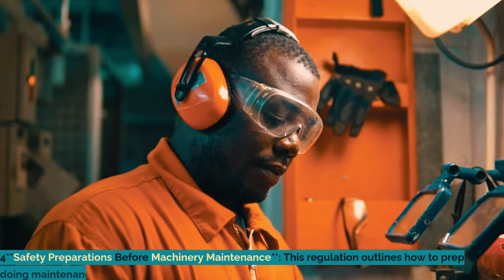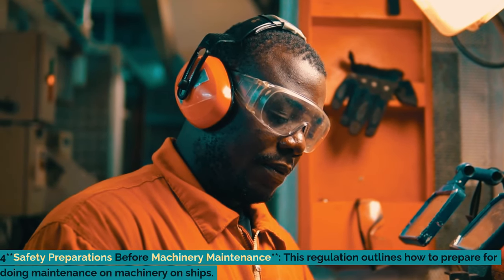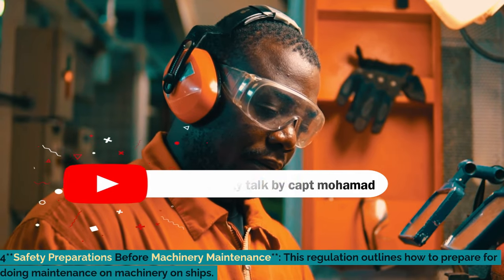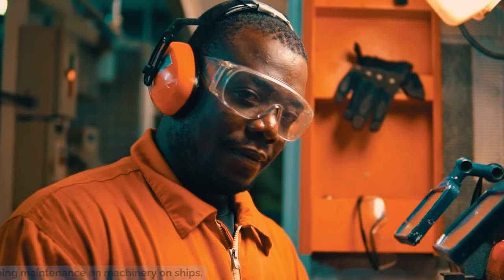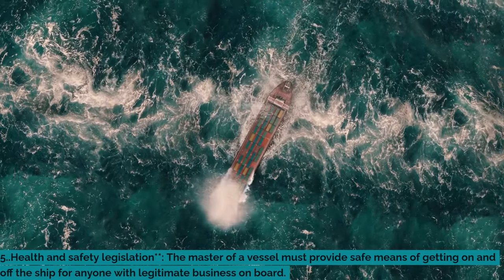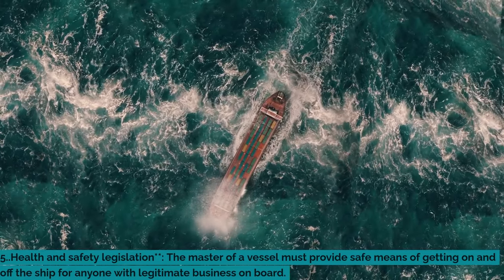working in unmanned machinery spaces, entry into enclosed spaces, and electrical testing. For all safety preparations before machinery maintenance: this regulation outlines how to prepare for doing maintenance on machinery on ships. Five: health and safety legislation — the master of a vessel must provide safe means of getting on and off